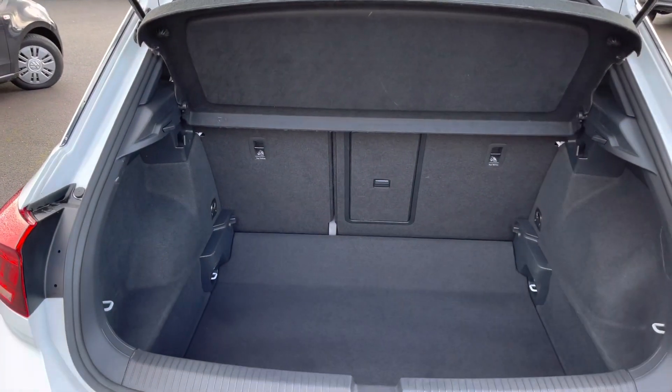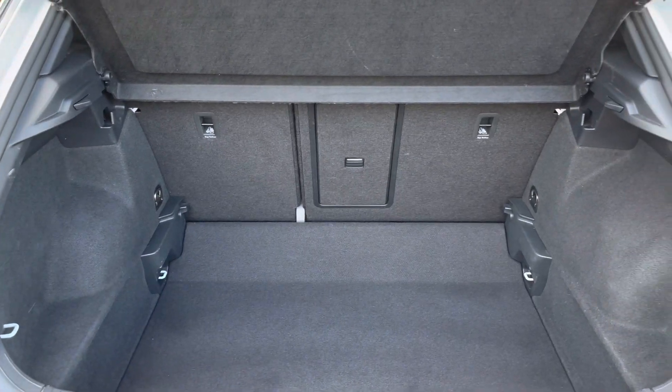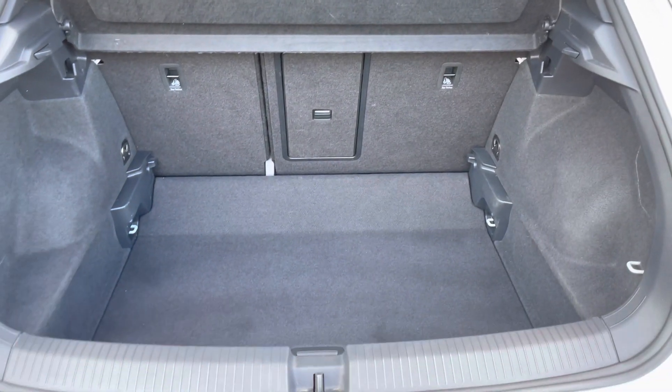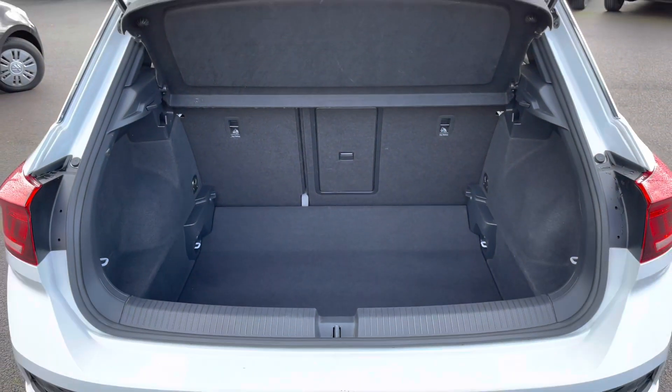Now for a boot highlight. T-Rocs are known for their large boot space — you will not struggle with this car. We've got your variable boot floor, which increases the capacity further, and you can adjust the height to make the rear seats level when they're folded down.